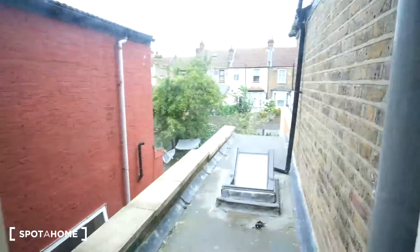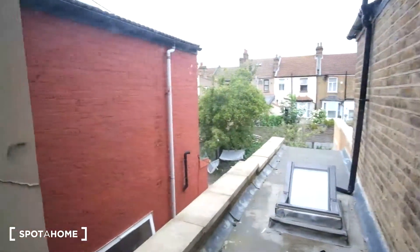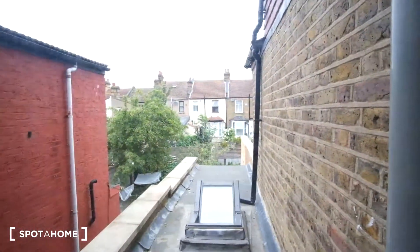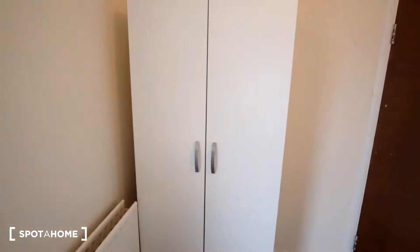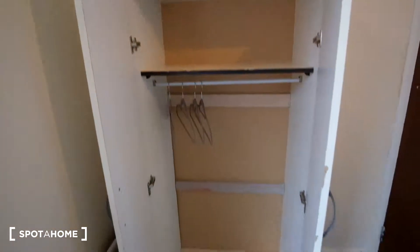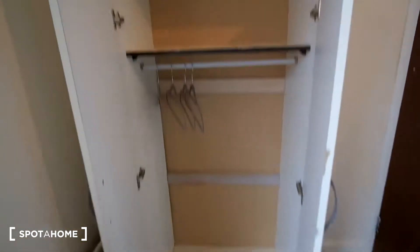Outside of the window, we have a view of the neighboring homes and the downstairs garden. As we turn around, we see the standalone wardrobe. Inside the standalone wardrobe, we have a shelf up top for some extra items and then the rail to hang your clothes.